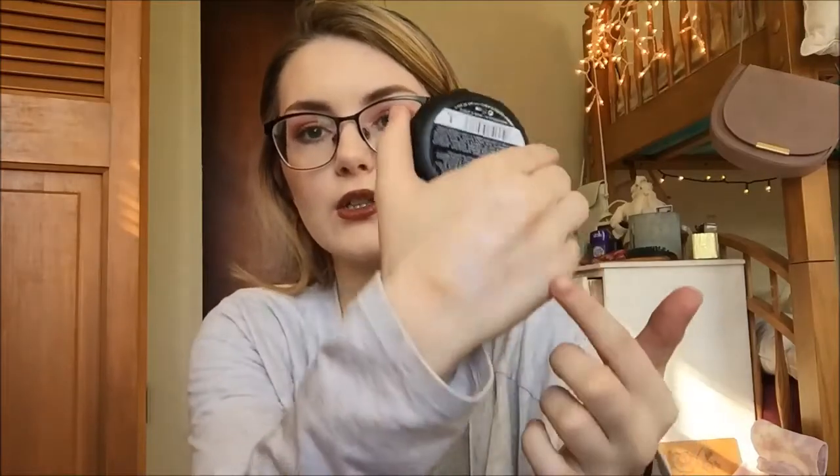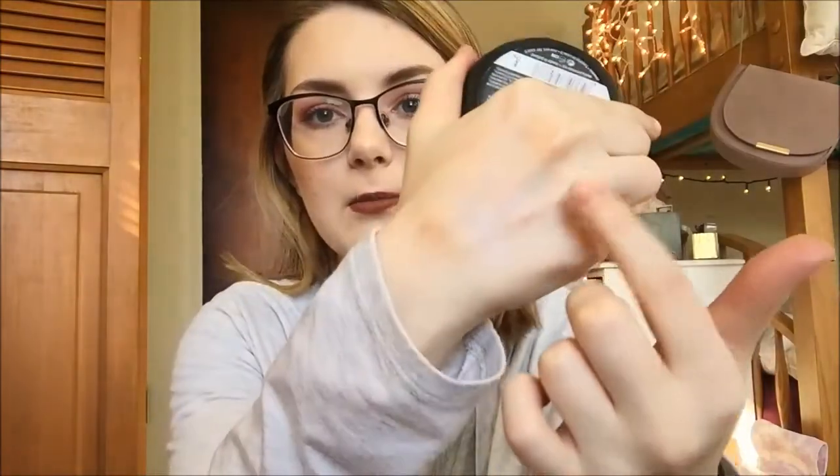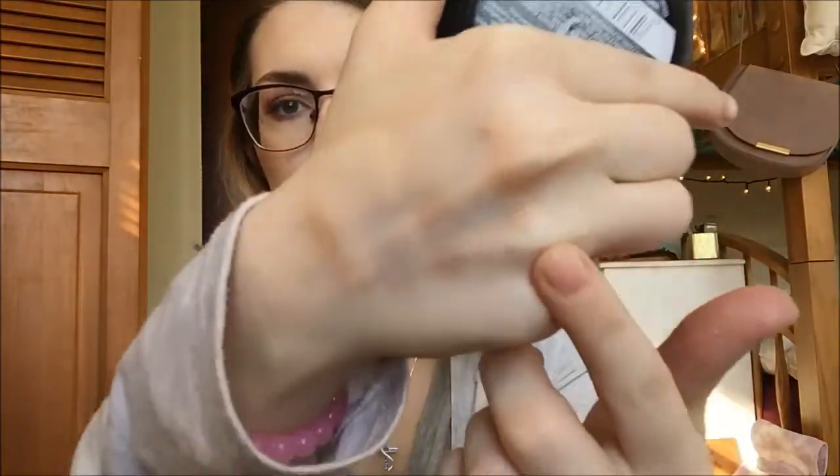I finally got my hands on the Essence Pure Nude Highlighter, but I was really disappointed in this because of my skin tone. It's too pinky peachy for me — it's just too dark. So this won't work for me right now because I am super fair. But hopefully once I get a little bit tan in the summertime, this will work out for me, because it's a really pretty highlight.